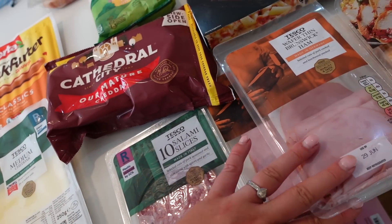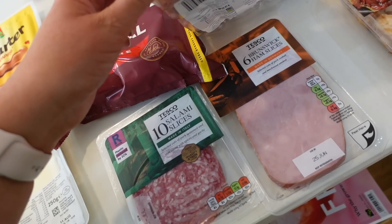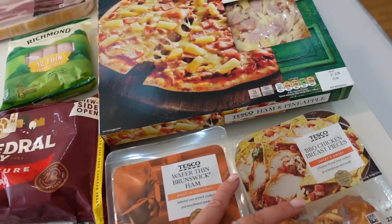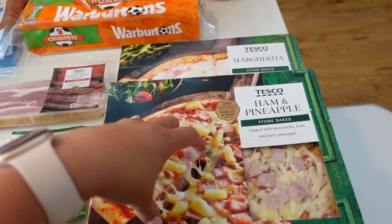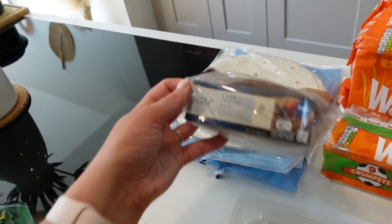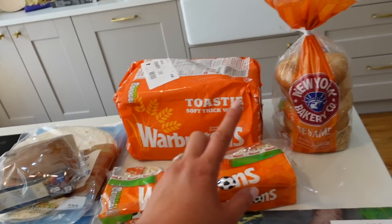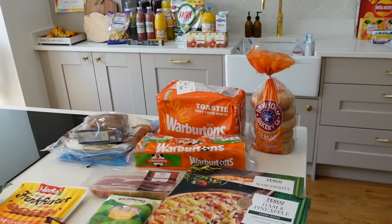I got blue stilton, hot dogs, Cathedral City cheddar, salami slices, and Brunswick ham - they ran out of the one I ordered so they sent a different one as well. Barbecue chicken slices are great for wraps and sandwiches. Two pizzas were on offer so we've got ham and pineapple and margarita. Then Richmond sausages, smoky bacon, two packs of wraps, triple chocolate pancakes, Warburtons crumpets, Warburtons Tasty and New York Bakery Company sesame bagels - those are just a staple in this house.